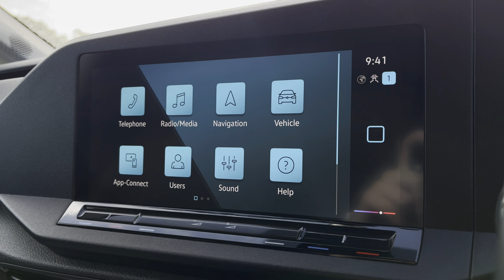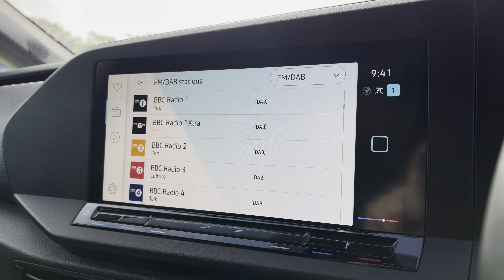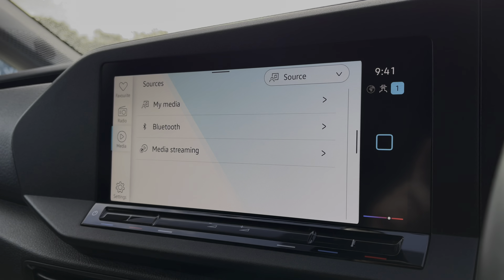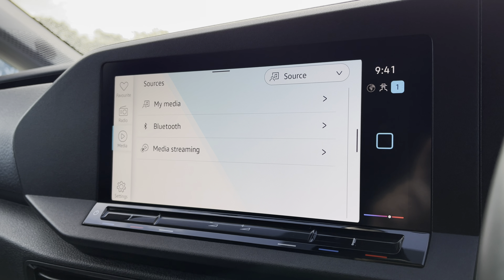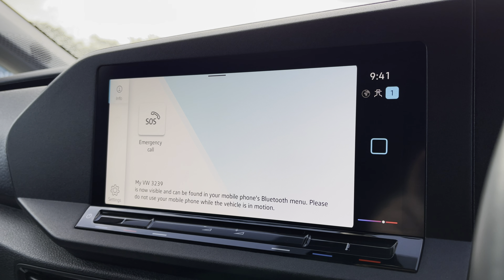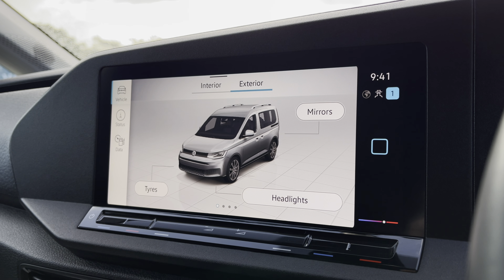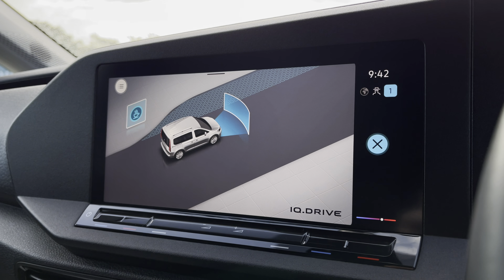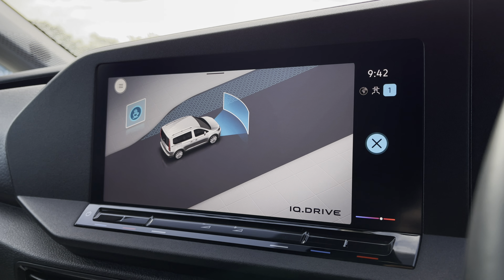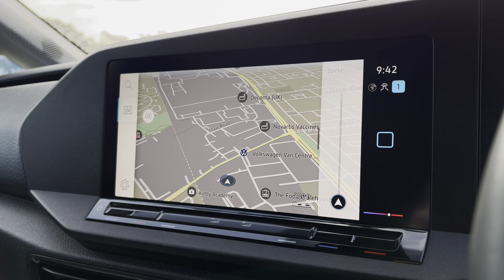There are plenty of options for you to access on the main menu of your infotainment system, including DAB digital radio, Bluetooth and other media functions. You are also able to connect your phone via Bluetooth to make hands-free calls, and you can check your vehicle status and your driving data. You also have your IQ Drive assist systems, as well as your extremely easy to use navigation system, making it simple to get from point A to B.